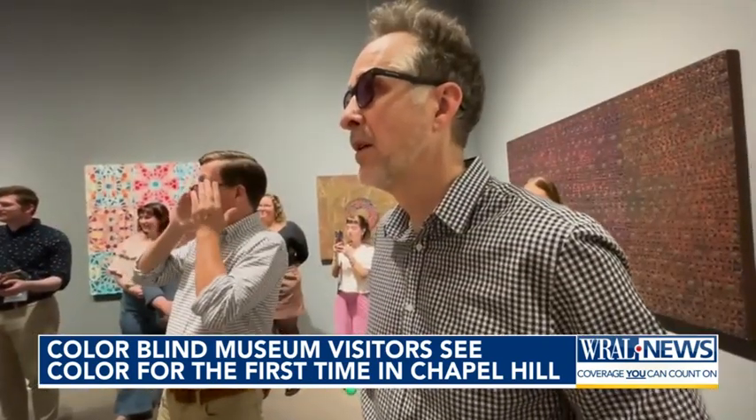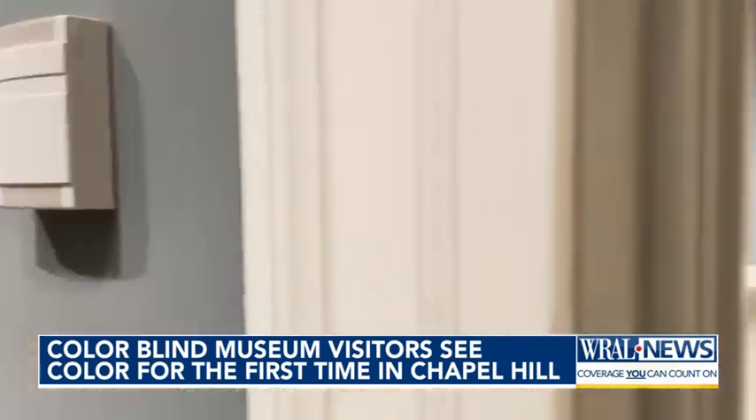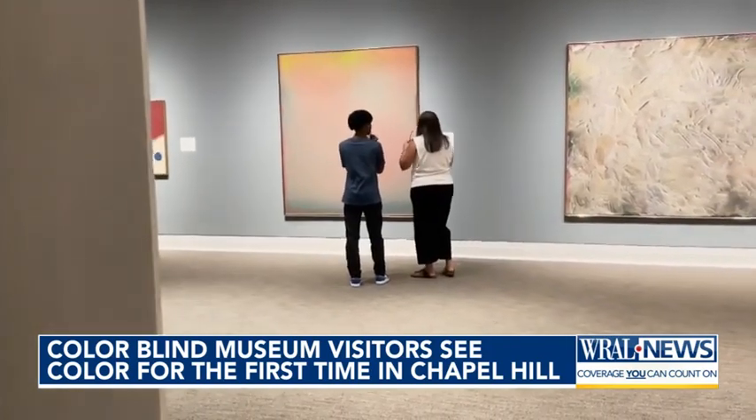The green stripe, interestingly, looks green before and after. It's more intense — everything. I've got goosebumps just because things are becoming more vibrant.